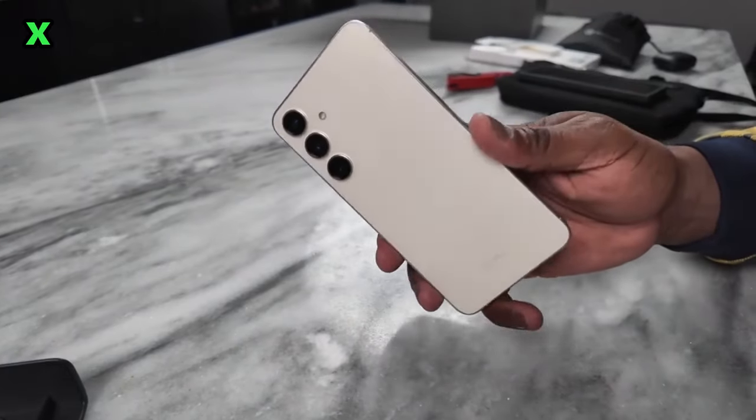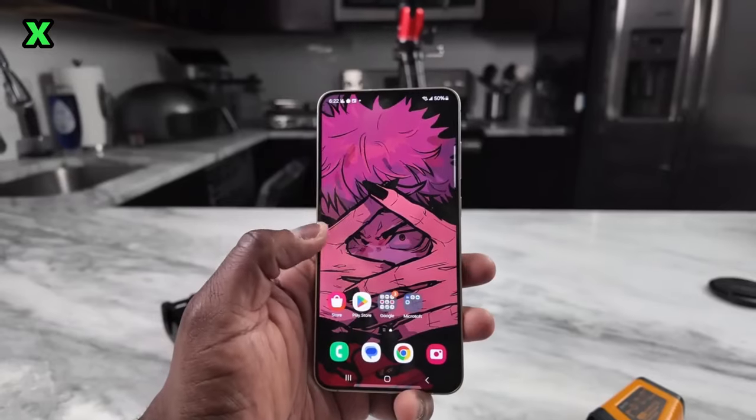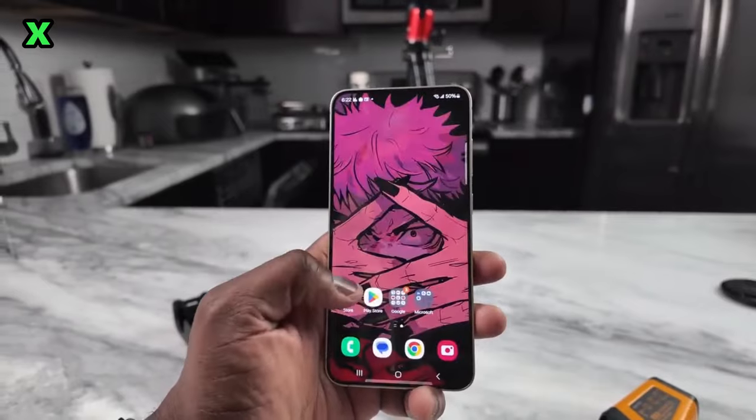With its 4,900 mAh battery, you can expect great battery life. The massive battery should deliver all-day usage no problem.